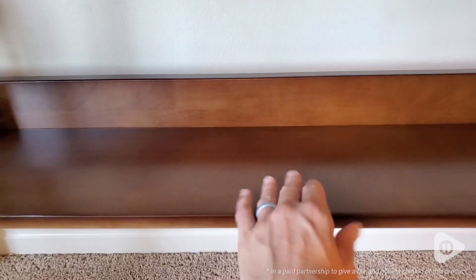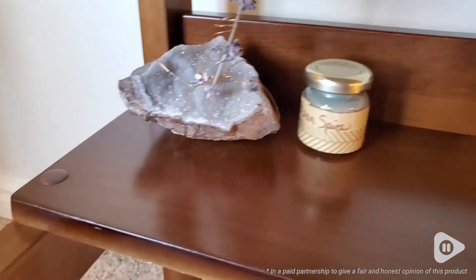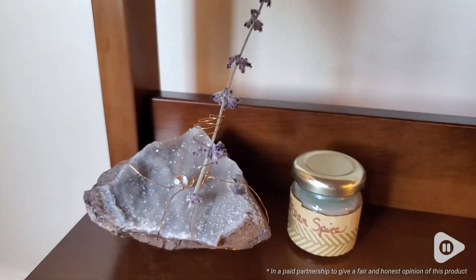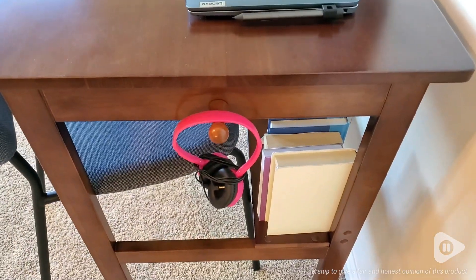I like the shelf down below because I can put knickknacks, books, accessories — it looks great. I could put my feet up on it. I'm not sure if that's what it's designed for, but it's also comfortable. And I like the knobs on the side, which are really useful and practical for holding up your headphones or a hat.